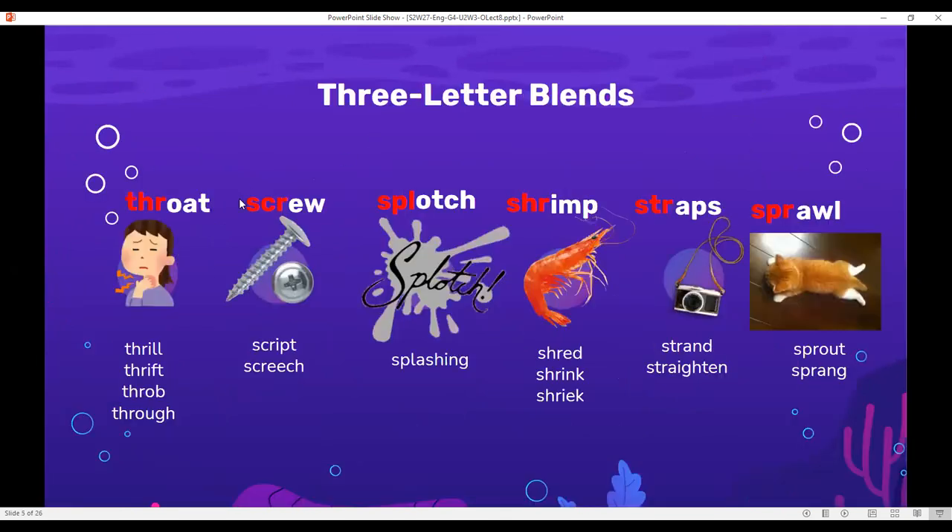For example, the word 'throat' — T-H-R. These are the three consonant letters in red. T-H-R make the sound 'thr.' Also with the 'thr' blend, I have: thrill, thrift, throb, and through.